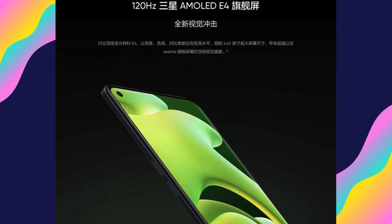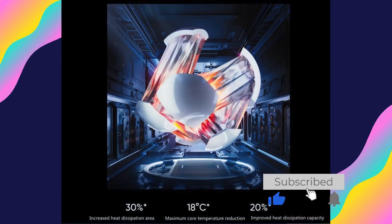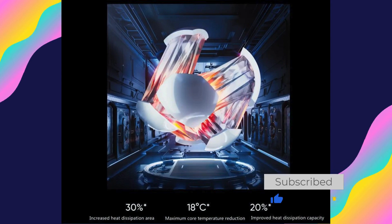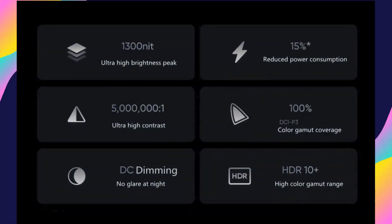Featuring a versatile triple camera setup headlined by a 64MP main camera, the Realme Neo 2 captures stunning photos with rich detail and vibrant colors. Whether you're capturing landscapes, portraits, or macro shots, this smartphone ensures impressive results.